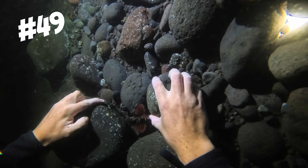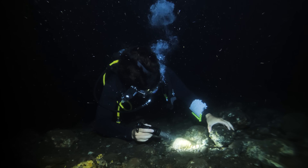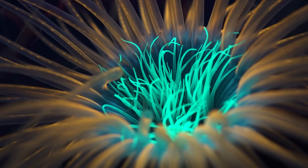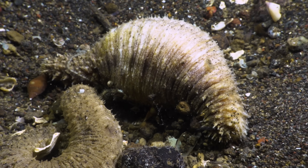In this video, I'll be flipping a hundred rocks to find all sorts of venomous worms, invisible crustaceans, and super rare creatures that even I've never seen before.